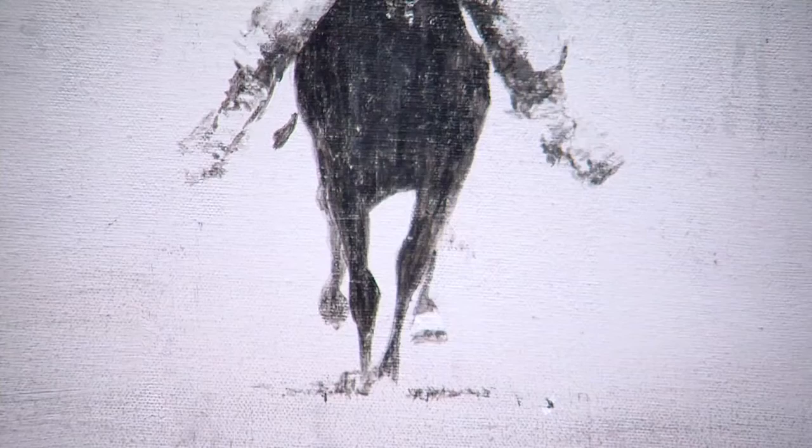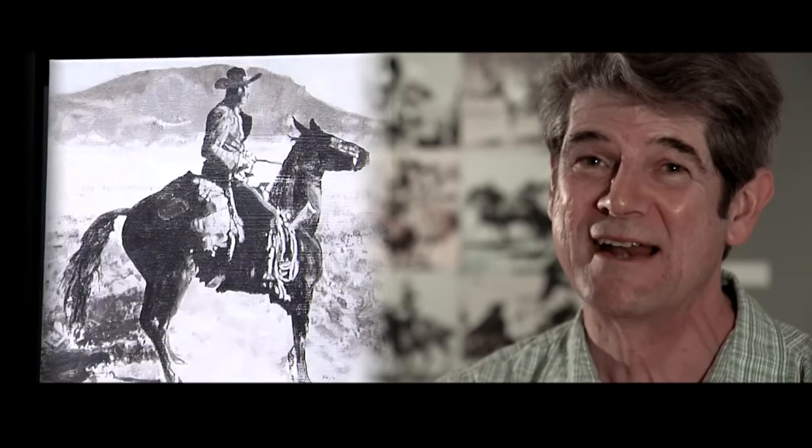I love what the figure of a rider and a horse, that combined figure, represents. It's kind of a co-evolved, symbiotic relationship. The horse gives the human extra power. I go through images of galloping horses until I get the position I exactly want.